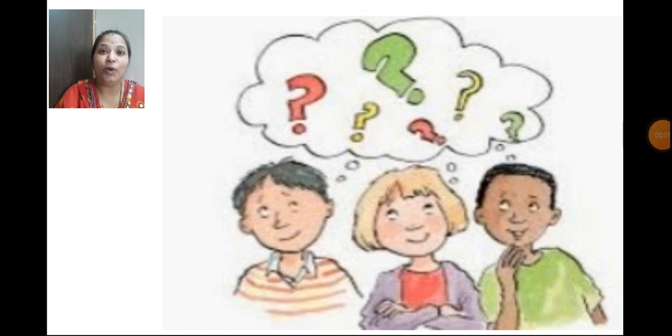Hello children, how are you all? I hope you all are fine. Now, the previous lesson is over. So, are you ready to study another interesting lesson of science?